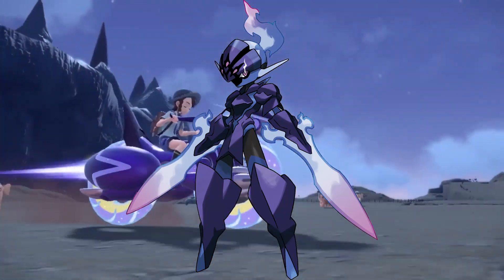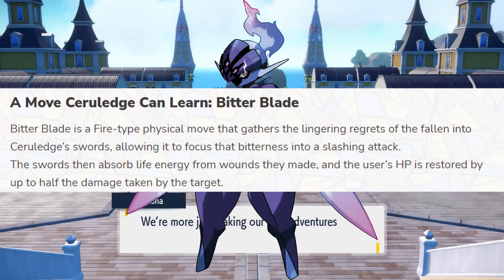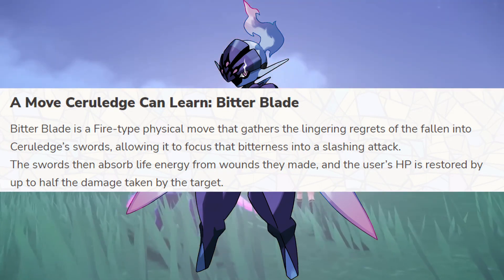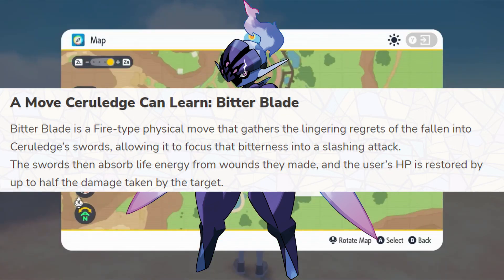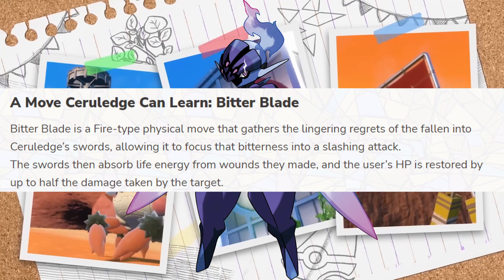Ceruledge is a Fire and Ghost type and will probably be a physically attacking Pokémon from its description. It has a new move, Bitter Blade — a physical Fire type move that absorbs up to half of the damage that you deal to enemies.